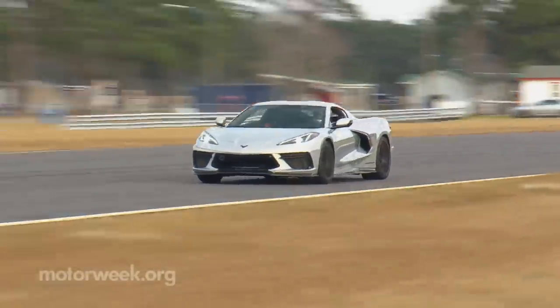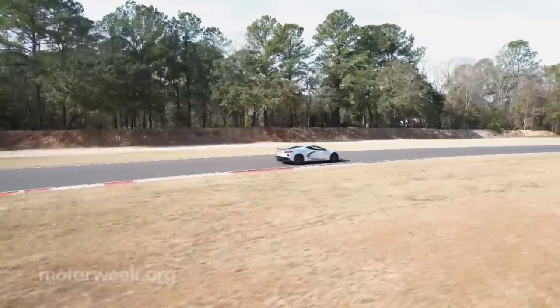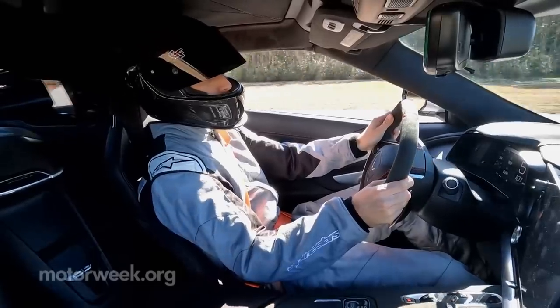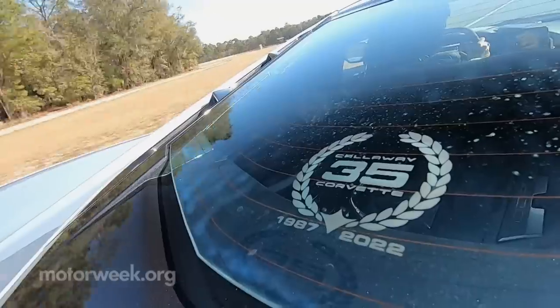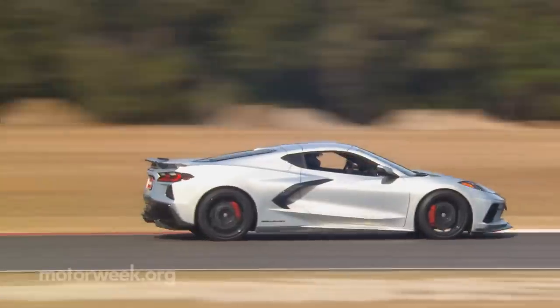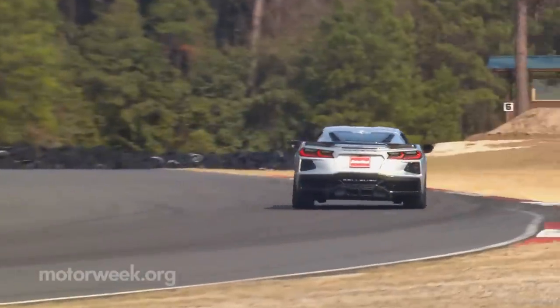One thing instantly more obvious is how incredible this thing sounds going by. The C8 chassis is amazingly capable and seems to be begging for much more power than what it's currently working with, which brings us to the stay-tuned part of our road test.